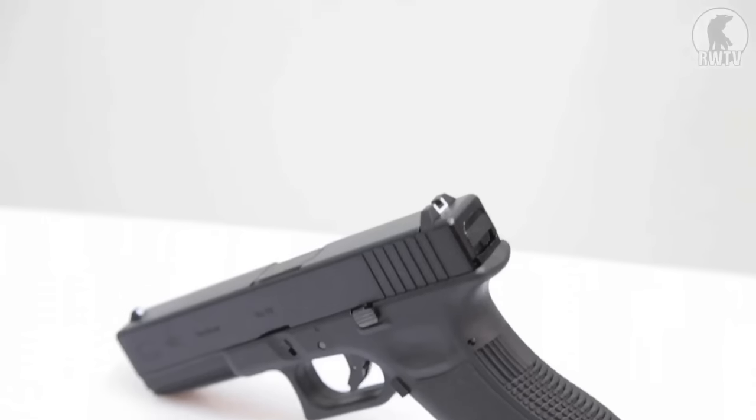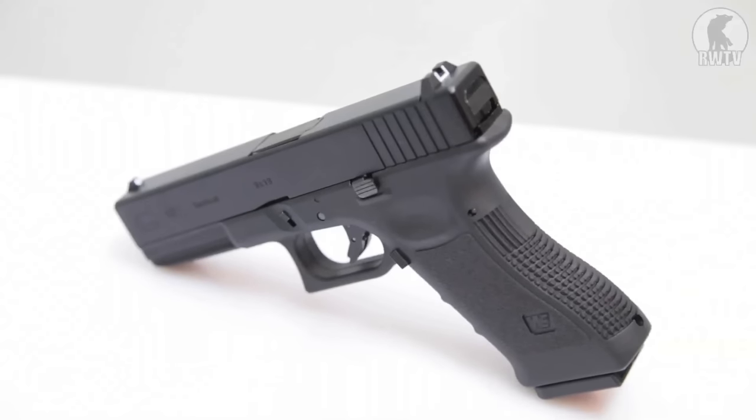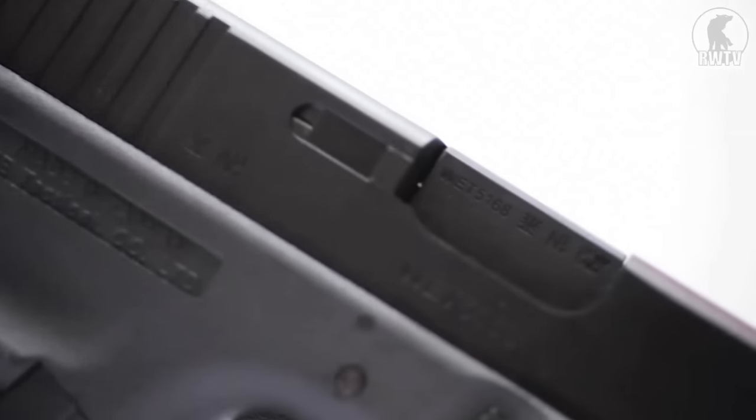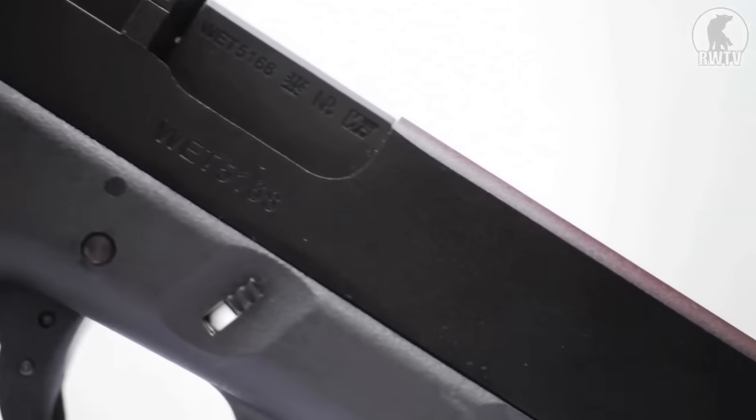The Marui Model 17 being a Japanese brand means that it has a plastic slide and frame and is powered by duster gas, which means a lot of people out there have to modify aftermarket parts to take more powerful gases. WE is a Taiwanese brand so this model comes with a metal slide and takes green gas right out of the box already.